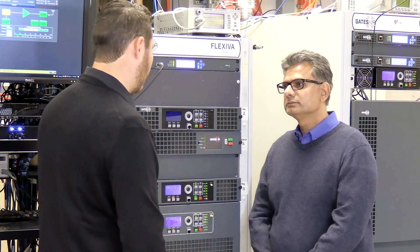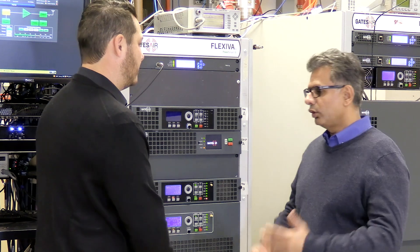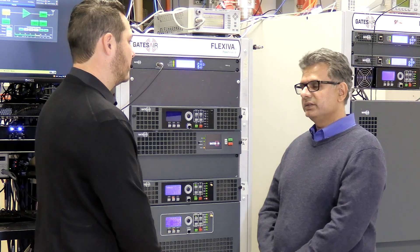Along with that, if it was analog only, can it be upgraded to HD down the road? Absolutely — all you need is the X-Gen card, which is an optional card that plugs into the slot in the exciter.